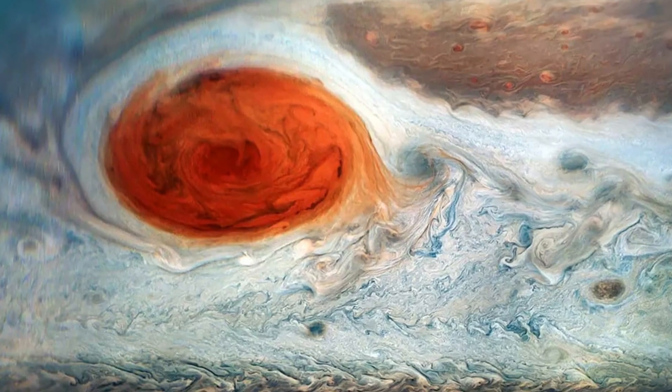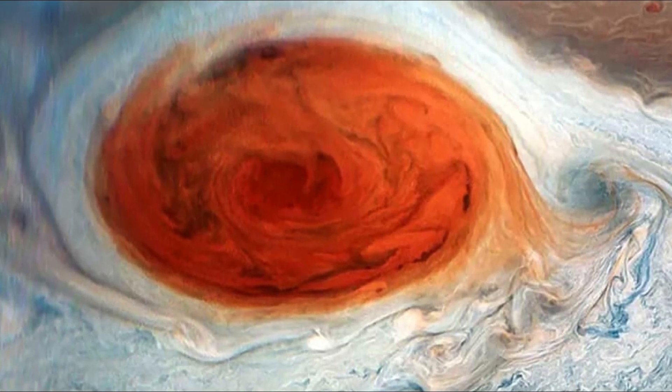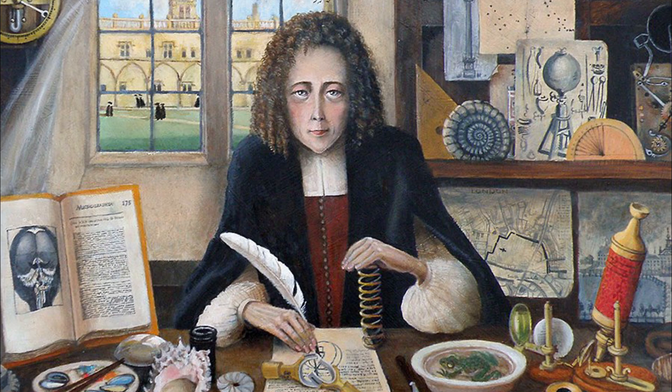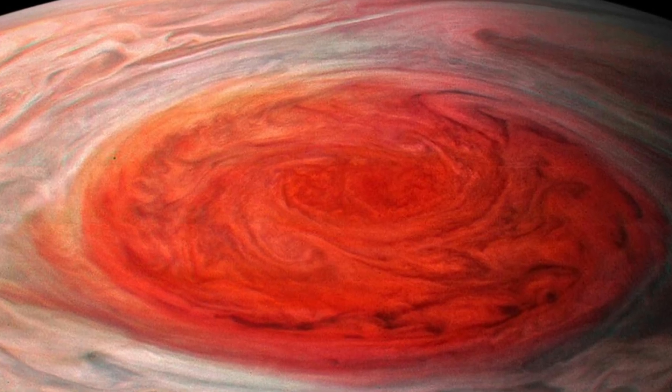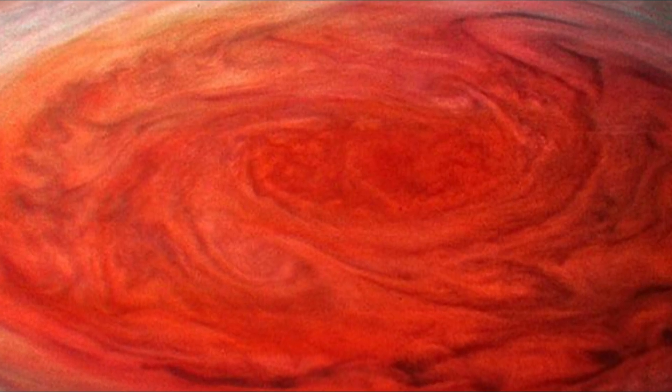The Great Red Spot isn't just big — it's a storm like no other in our solar system. First observed by Robert Hooke in 1664, this massive storm has captivated scientists and skygazers for centuries. But what makes it so extraordinary?